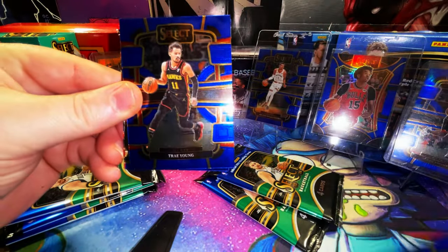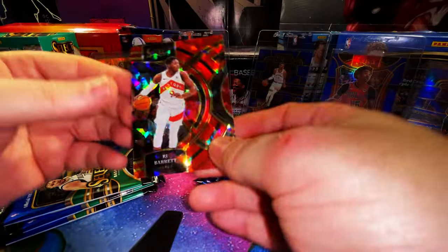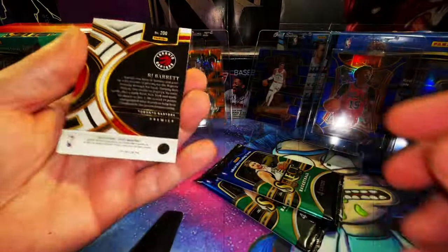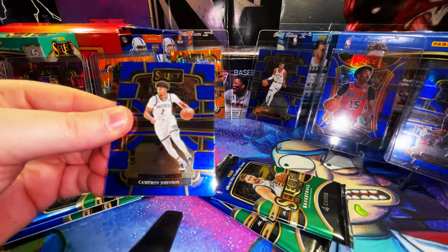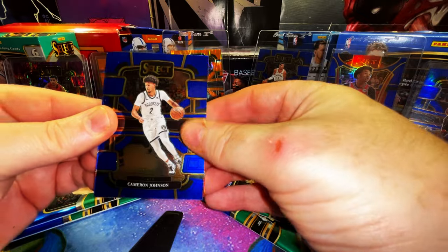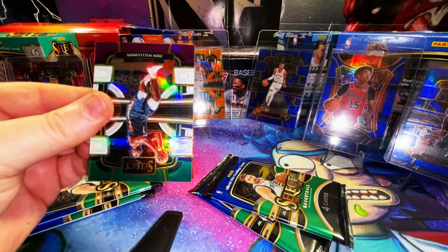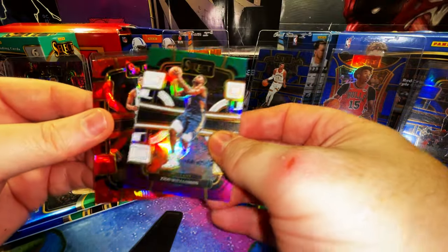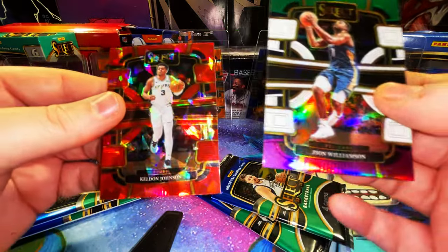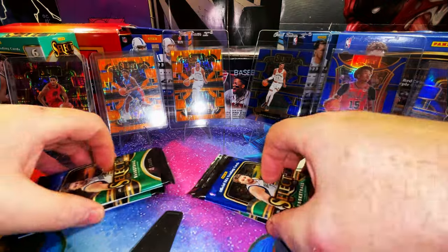Clay Thompson, Trae Young, Cameron Johnson, and an RJ Barrett on the red cracked ice — no number. Right now I think the blasters are winning — what do you guys think? Next pack: Cam Johnson, Scoot Henderson rookie card, a Zion green and purple and white refractor, and a red cracked ice of Keldon Johnson. Four packs left.